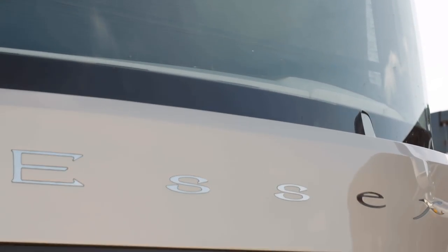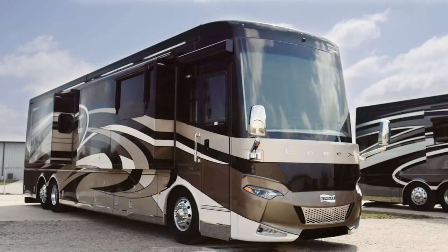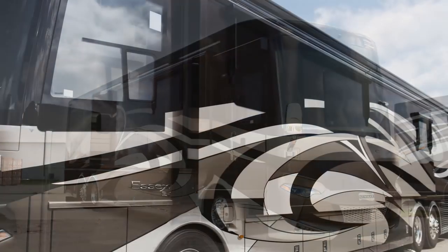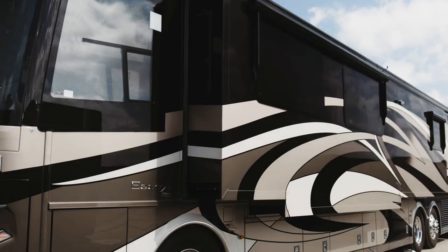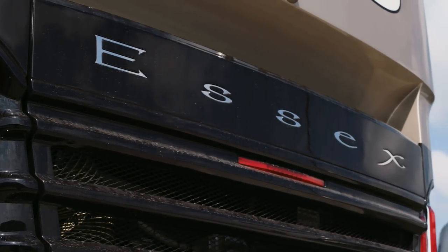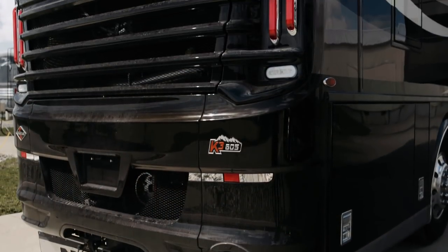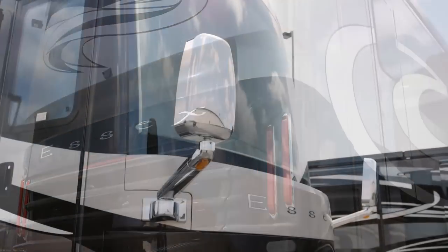Essex offers seven floor plans for 2019, all measuring 45 feet in length. Today we're taking a look at the new 4551, featuring one and a half baths and three power slide-outs, including the full-wall slide. All 2019 Essex models are constructed on either a Freightliner SL or a Spartan K3 tag-axle chassis, carefully welded to Newmar's exclusive Star Foundation steel superstructure for a stronger, more durable chassis that delivers a smoother, quieter ride.